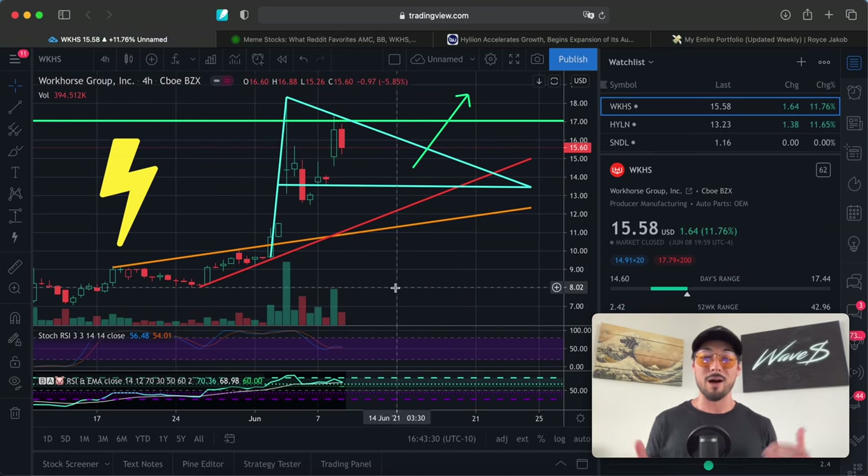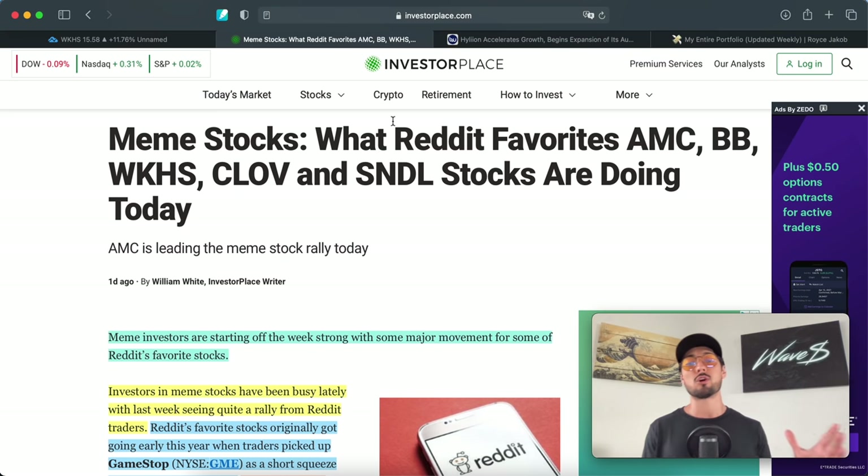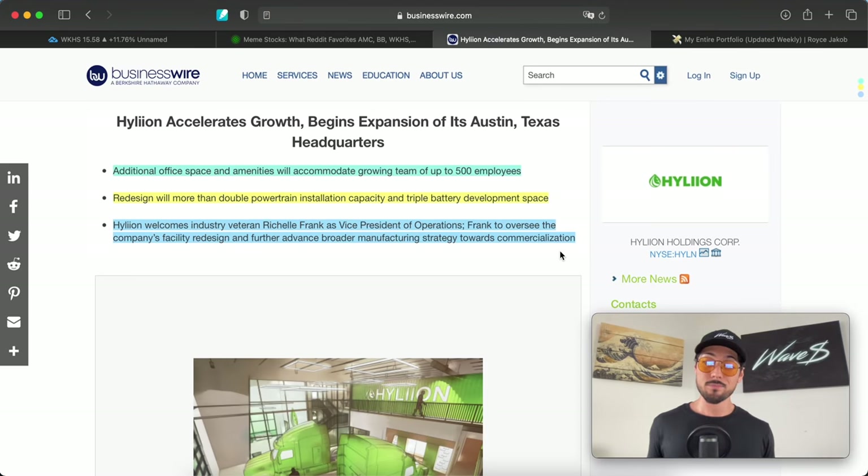When there's extended buying pressure from retail investors in a position with large short interest, you get a double-edged sword. You don't only get buy orders from retail investors — institutions with short positions also have to cover and buy stock to cover their shorts. That creates massive volume, especially in plays that have been beaten down for most of 2021. It's promising in terms of short to medium-term price action.